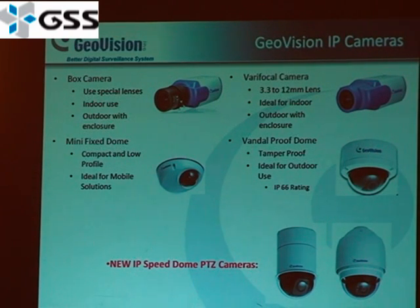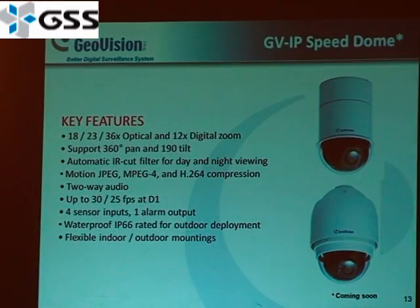What's your average stream size on those? Is it motion-based or continuous? I'm just trying to get an idea of what the average stream size is. Let me get back to that. We also have PTZ dome cameras with 18x to 23x-36x optical zoom — those are upcoming products as well.